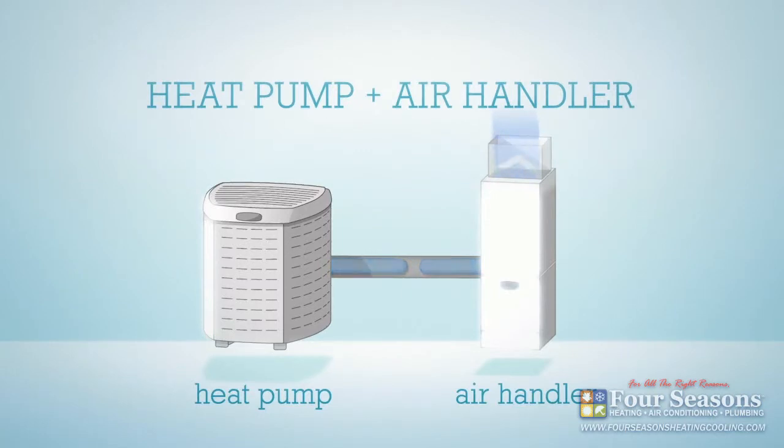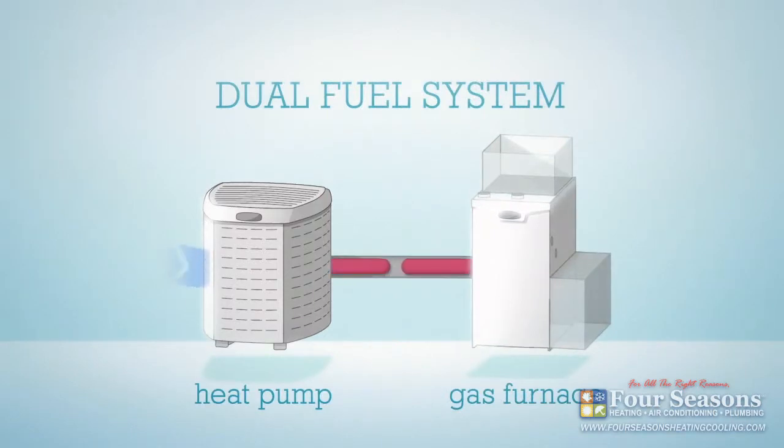In colder climates that require a lot of heat in the winter, the air handler is replaced with a gas furnace, creating what's called a dual fuel system.